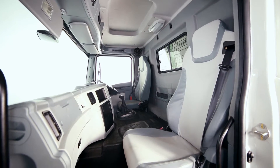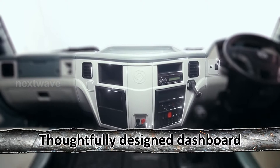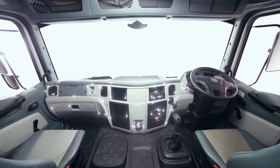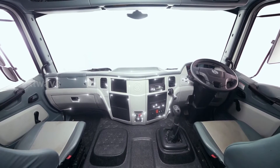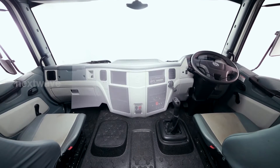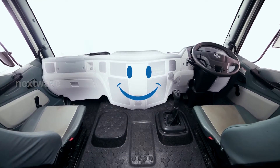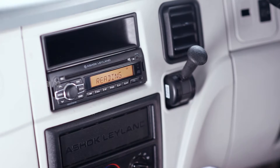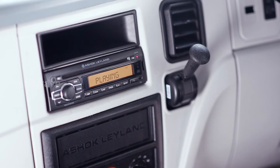The telescopic tiltable steering adjustments complement the seat position, and the vibration-less cabin simply makes it a joy ride for the driver. The dashboard is fitted with thoughtfully designed features such as a distance-to-empty gauge, mileage meter, and the revolutionary gear shift advisory system — all of which help the driver perform better. The ergonomically designed console ensures all controls are easily accessible, and the music system adds to the joy of the drive.